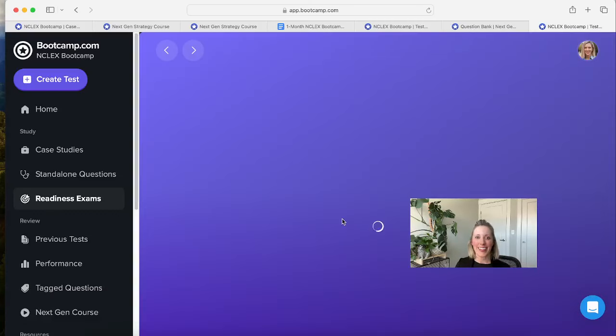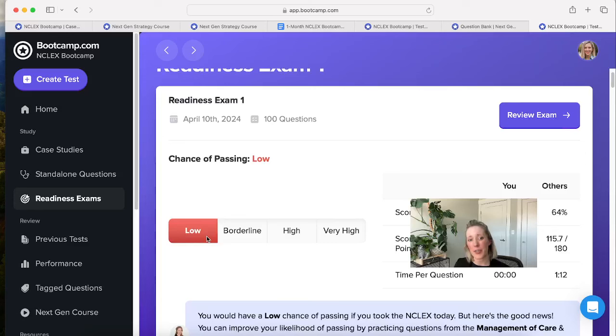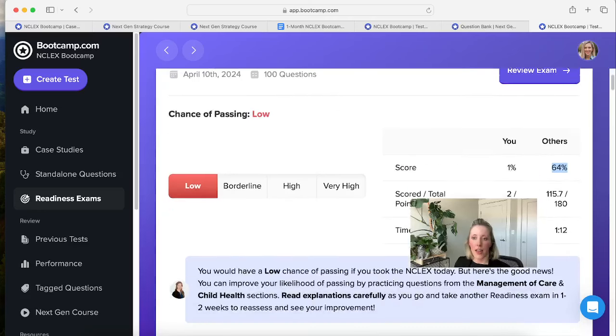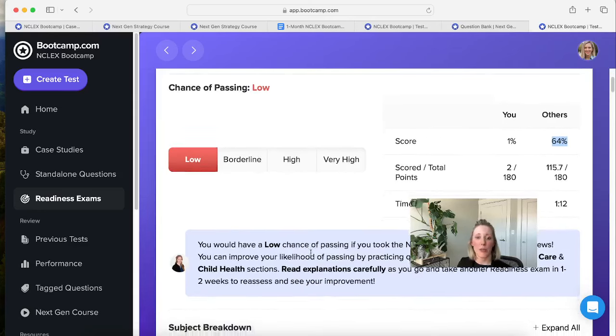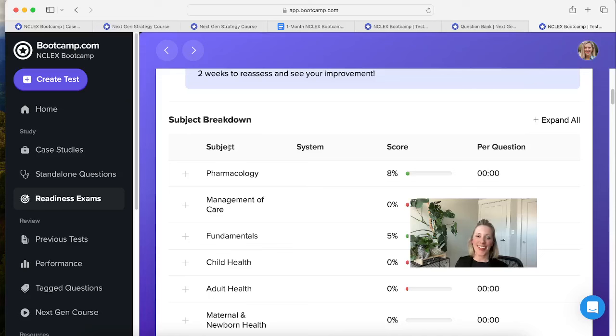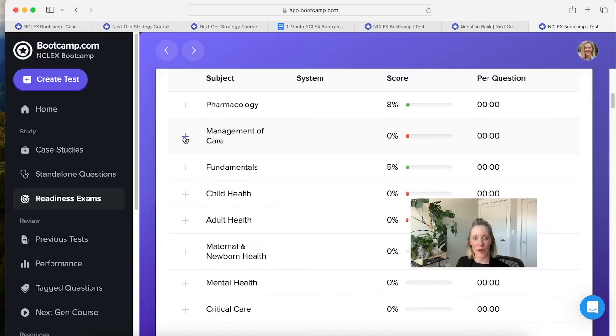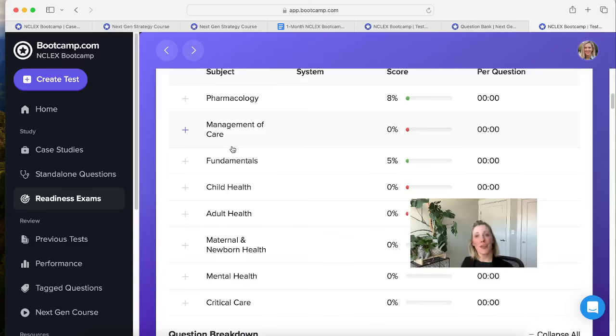Once submitted, it generates a really nice report. You'll get a score — either low, borderline high, or very high — and you can see the average score on this exam is 64%, so you can see if you're scoring above or below average. You'll get a note from Dr. Emily about where to focus your studies and how to improve. Then you get a subject breakdown telling you areas you did really well in and areas that need more attention — for example, maybe you did great in pharmacology but need more attention on management of care. You can even break that out by specific question to see which ones you got correct and incorrect.